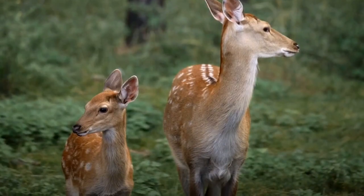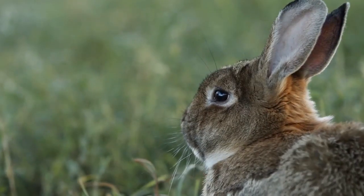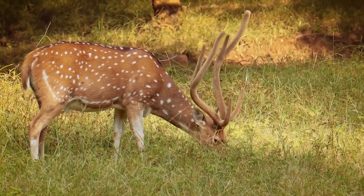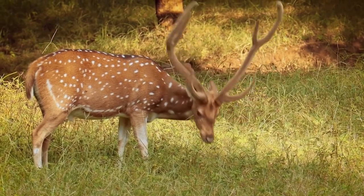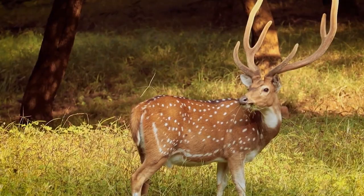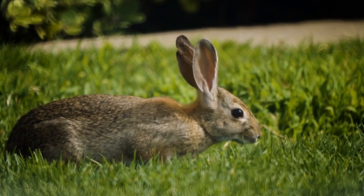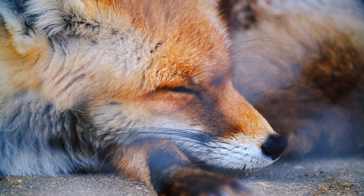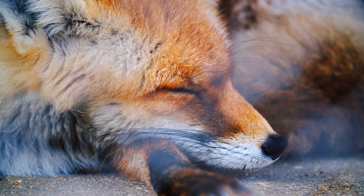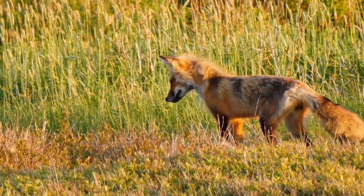Enter stage left are herbivores. Look at these cute animals like Fluffy the Rabbit and Bubbles the Deer munching on those tasty leaves. They get their energy by eating plants. But wait, here comes a carnivore. Meet Rocky the Fox, who gets his energy by munching on herbivores. It's like a wild game of tag in the forest.